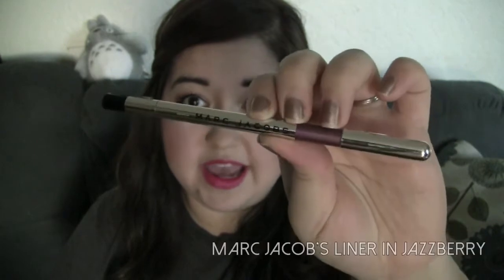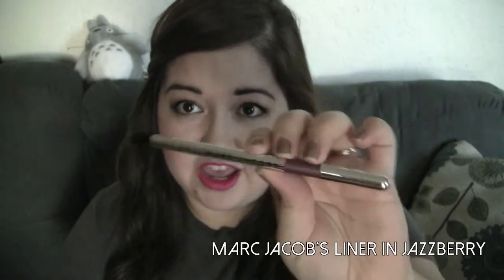The next two favorites are going to be eyeliners, and I have been really digging the whole colored eyeliner look — mostly purple. The first liner I have is the Marc Jacobs liner, in the color Jazzberry. Please excuse my nails — they are rather horrible right now.